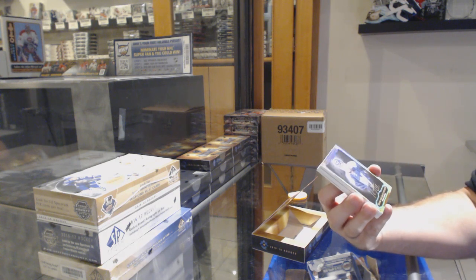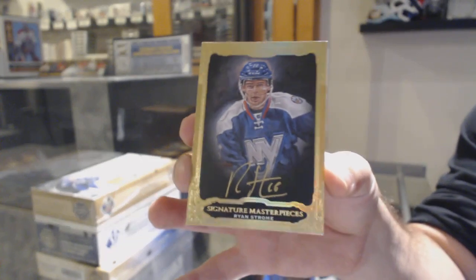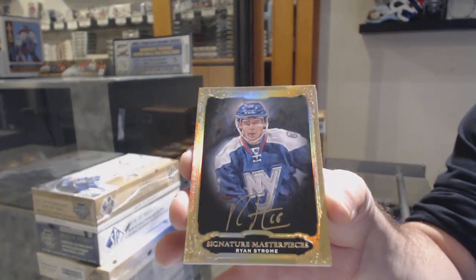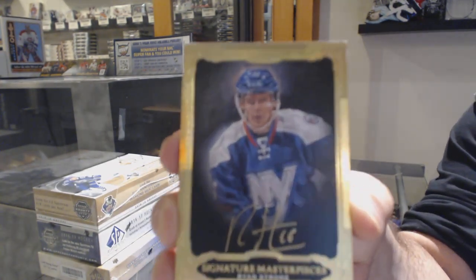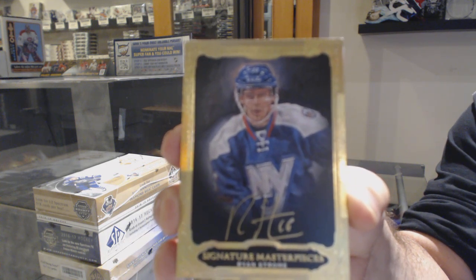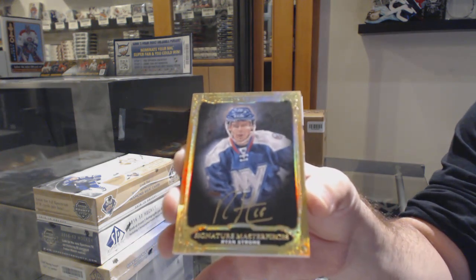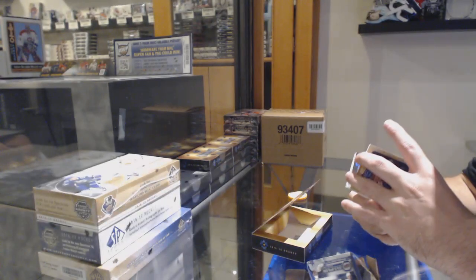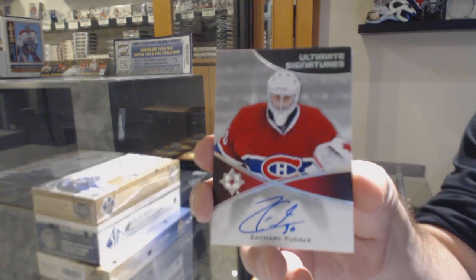That's a funny start — a signature masterpiece of Ryan Strom for the Islanders. Not a bad start for signature masterpieces. We posted another one, so there is one up there if you want to join it. For the Montreal Canadiens, signature Zachary Foucault.